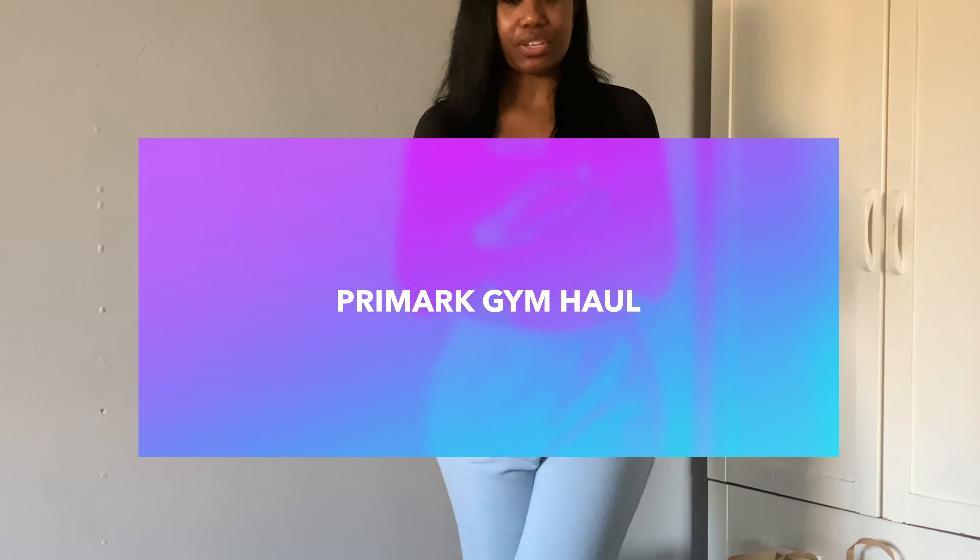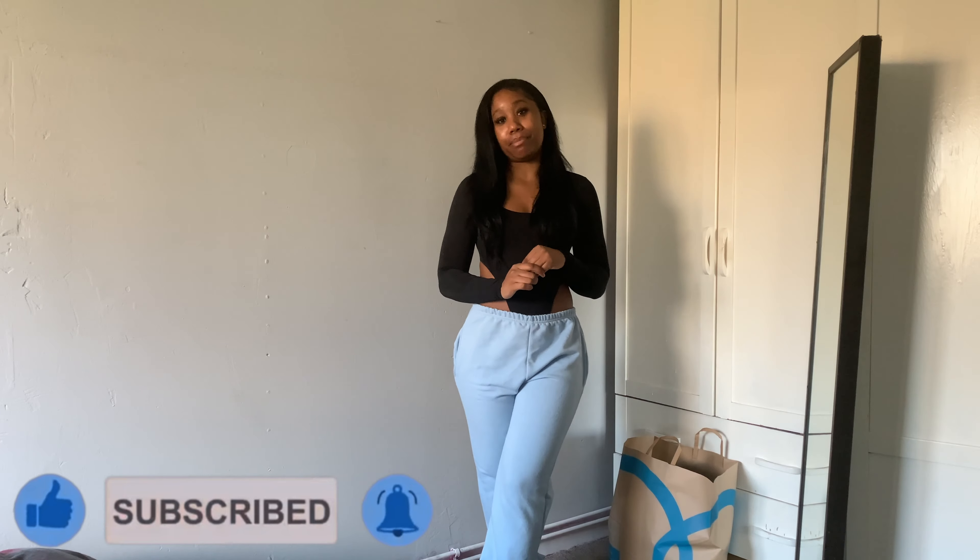Hey guys, welcome back to my channel. Today I'm doing a Primal Core gym edition. It's the new year which means new gym clothes, and Primal's quality is looking better — this is their new gym edition of 2023. I hope you guys enjoy this video. Comment down below for suggestions, subscribe, and click the notification bell to see more of my videos. Let's get straight into it.